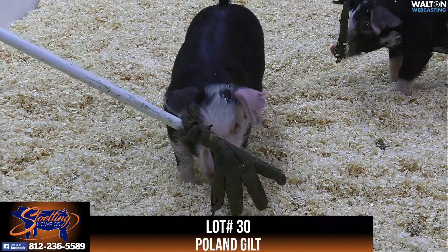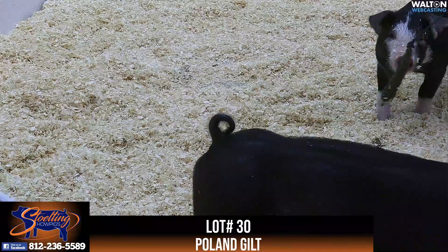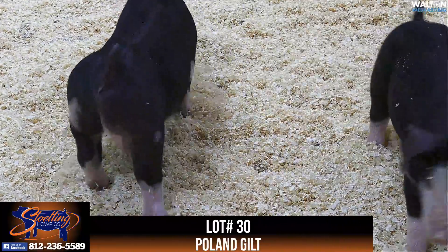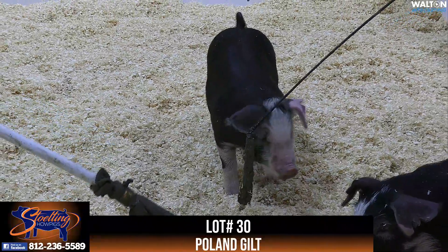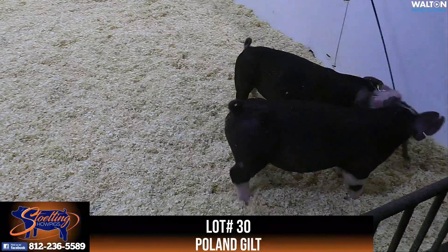So really good sow power here. The 10-4 gilt that we're offering, I think, is one that just reads extremely good in terms of design and prettiness up front. A gilt that I think gets out, goes still, really good in terms of bone and squareness. A gilt that's got plenty of spring rib, plenty of depth of body.